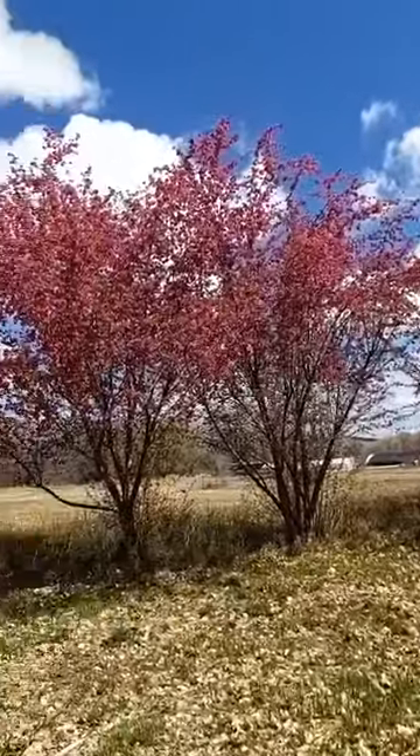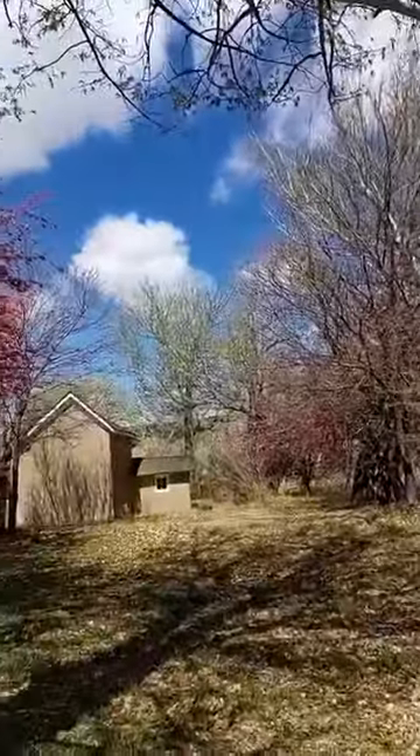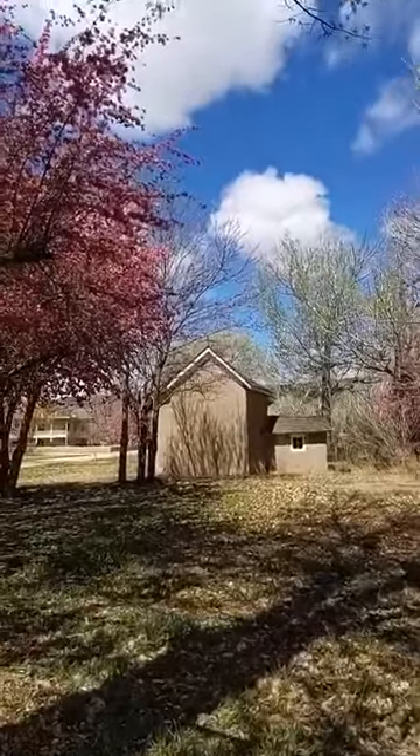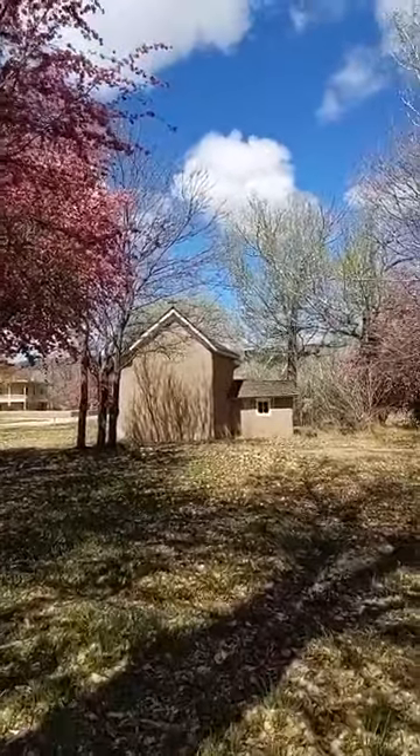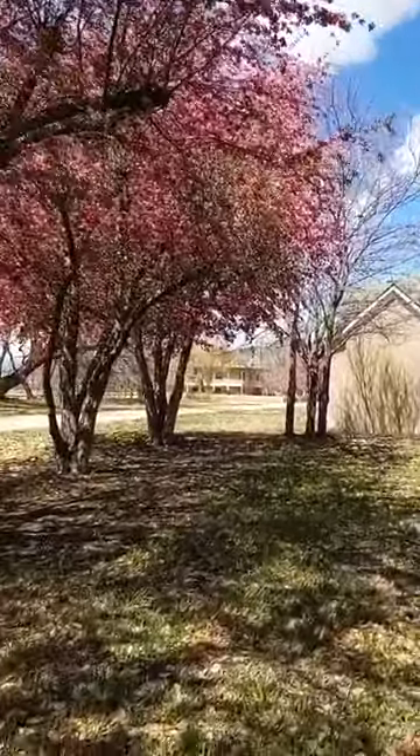You can see the blue sky. The air is cold and crisp from last night's rain and snow. You can see the capilla, the little church. And in the very background, you can see the hacienda.